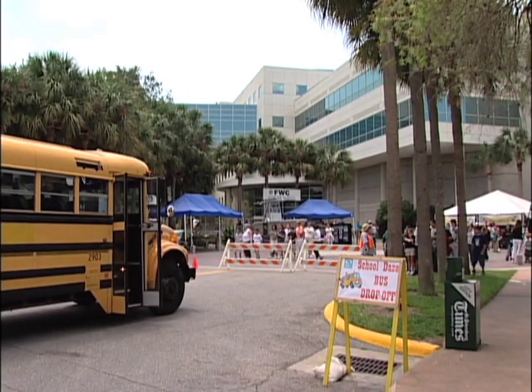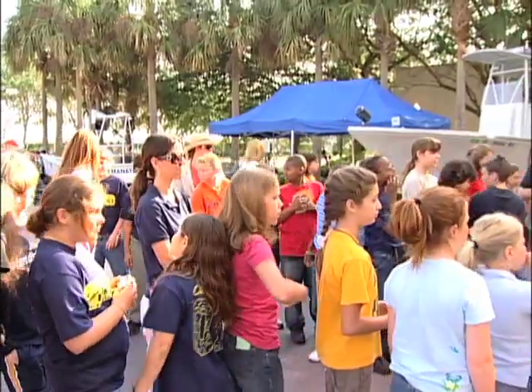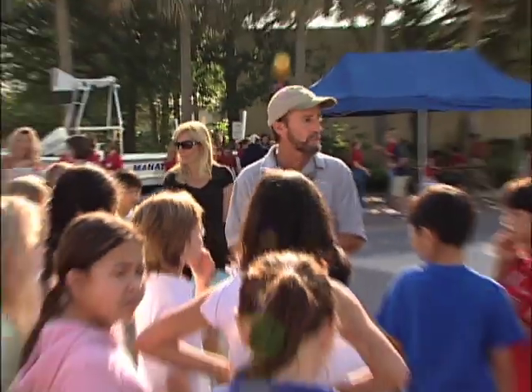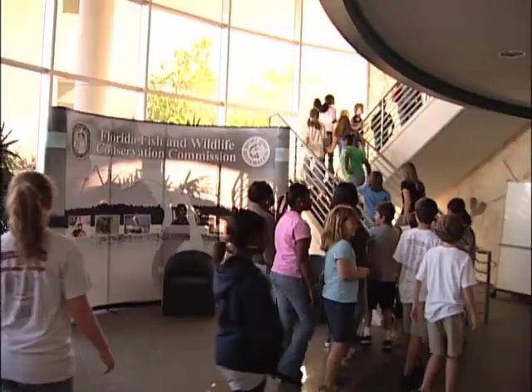Welcome to Marine Quest. This annual open house at FWC's Fish and Wildlife Research Institute in St. Petersburg has evolved into a three-day event that includes two days of Marine Quest school days.